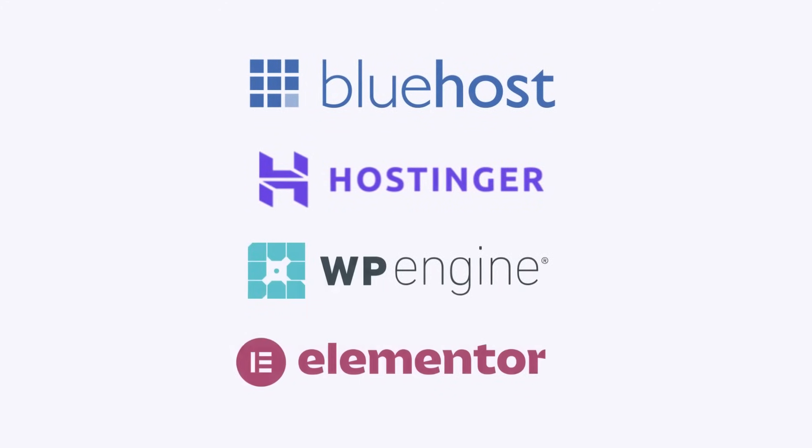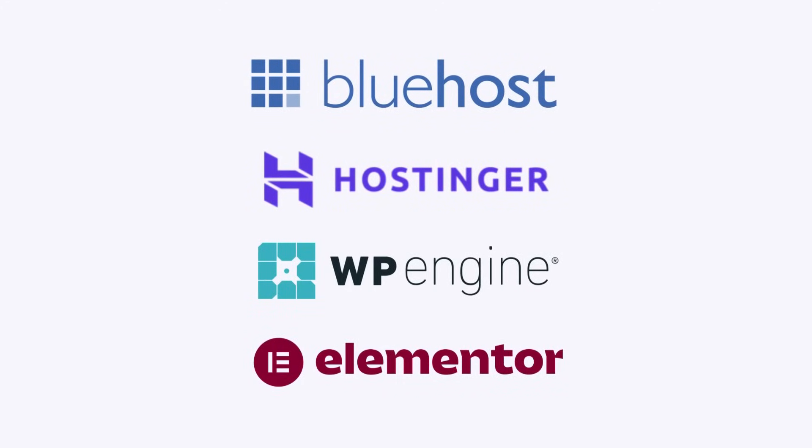So in this video, I'm comparing four of the most popular hosting options for WordPress, including Bluehost, Hostinger, WP Engine, and Elementor Hosting. I will break down the pros, the cons, who they're for, and what I actually use and recommend. So let's get you set up right from the beginning.